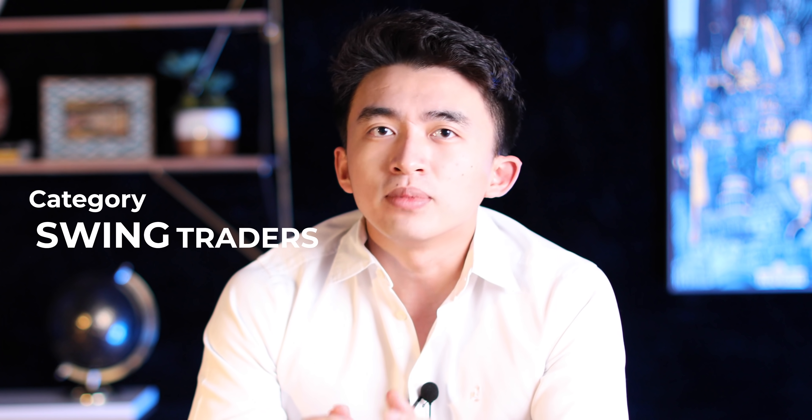Hello guys, Steven Dux here. Welcome to this YouTube video. Today we are going to talk about a little bit different strategy compared to the normal method we're talking about in other videos. This strategy is specifically designed for swing traders that want to have a passive income by trading penny stocks and micro cap stocks.